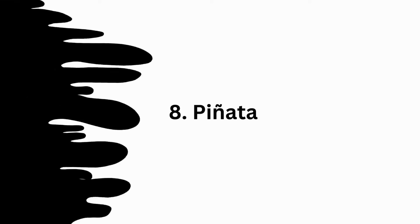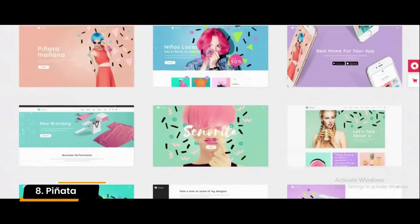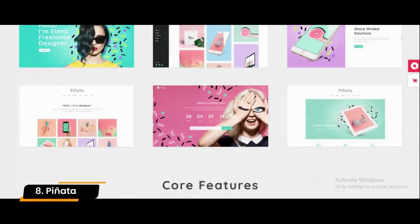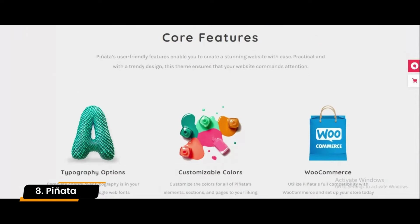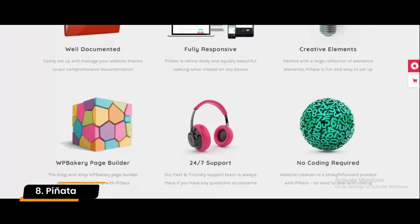Number 8: Pinata. Pinata is a highly versatile theme that anyone can use to create a truly fascinating website. This powerful theme offers numerous features; it is well suited to agencies, designers, freelancers, and branding companies looking for a fully responsive theme.